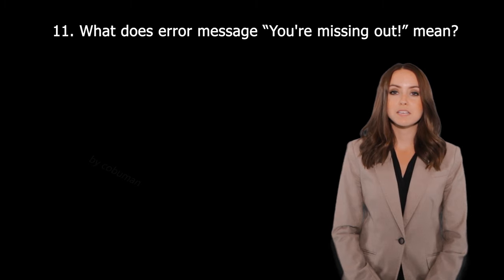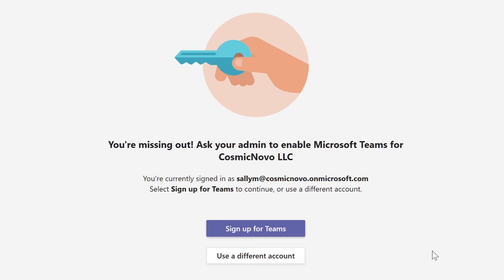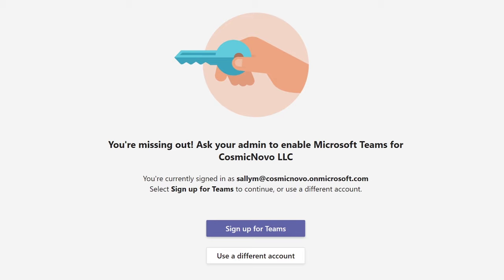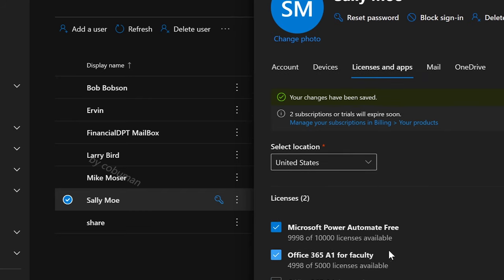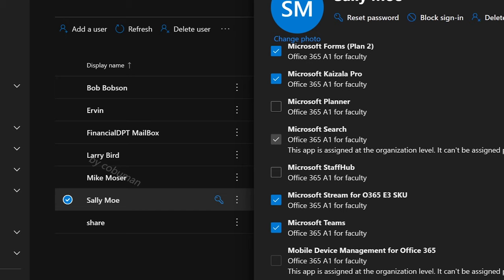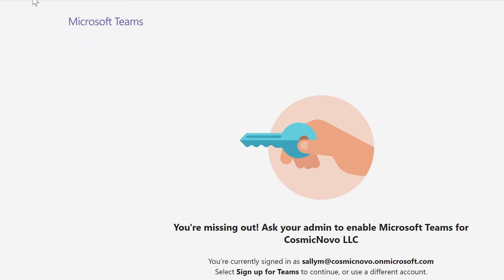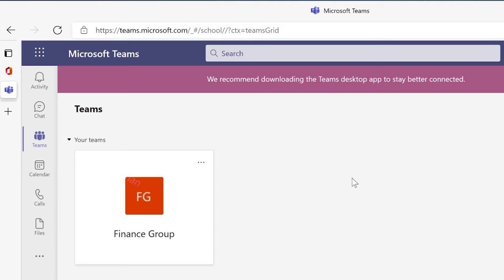Question thirty: What does the error message 'You're missing out' mean? This error means the user does not have access or a license to that specific part of Office 365. For example, 'Ask your admin to enable Microsoft Teams' tells you that person does not have access to Teams. To fix it, go to Microsoft Admin Center for that user, navigate to Licenses and Apps, expand the Apps section, and make sure Microsoft Teams is selected. Save the changes and the user will now have access.